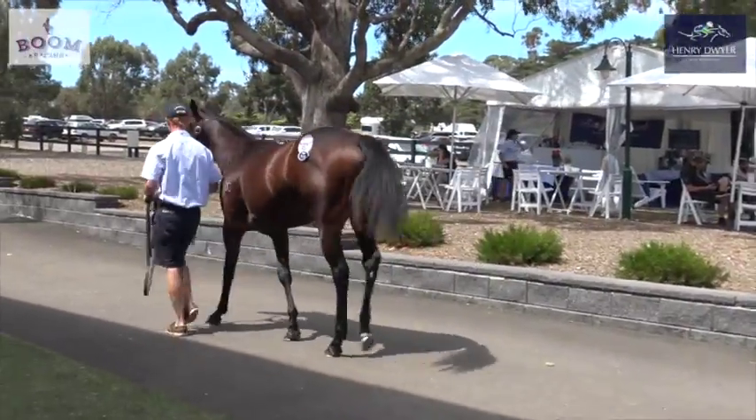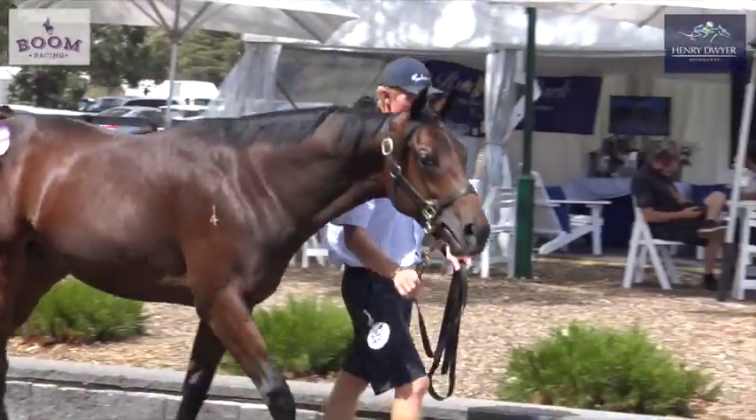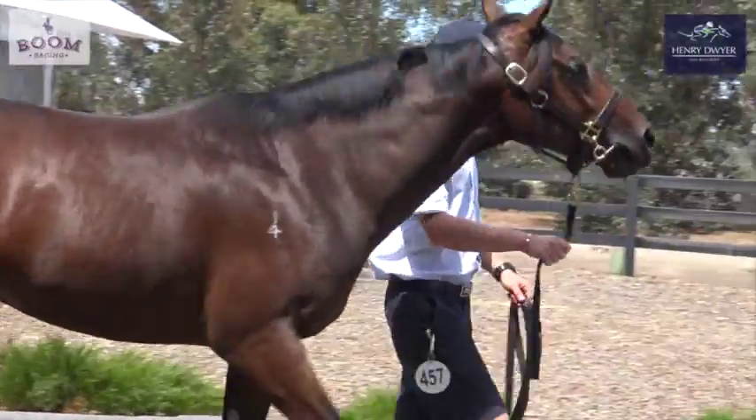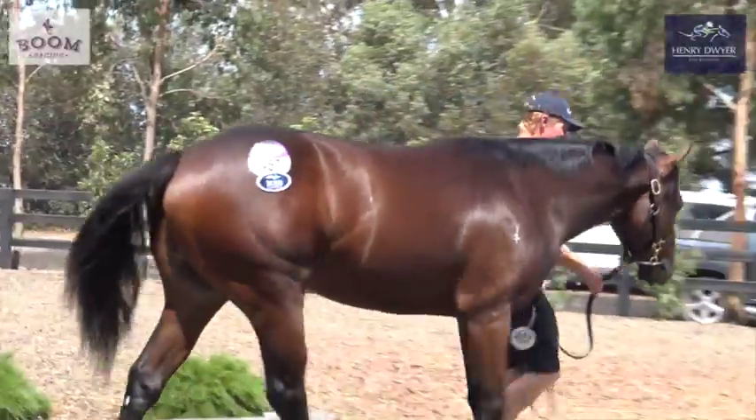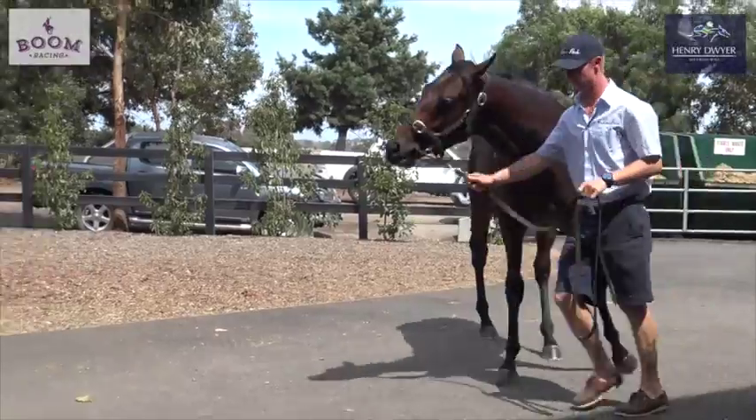I liked two Teofilo colts here. There was one at the top — he made 300,000, he was well out of our league obviously. This bloke fitted in the hitting zone so we were able to get him for 50,000. I thought he'd make significantly more, but more than happy to have him for the right price.